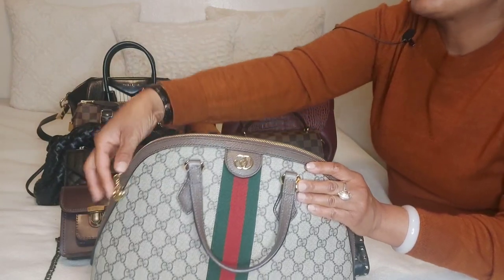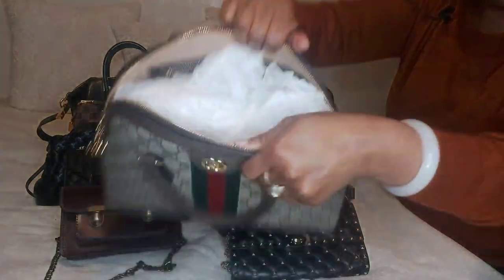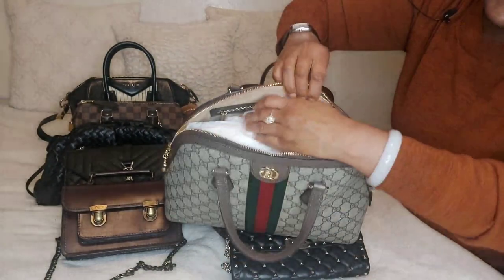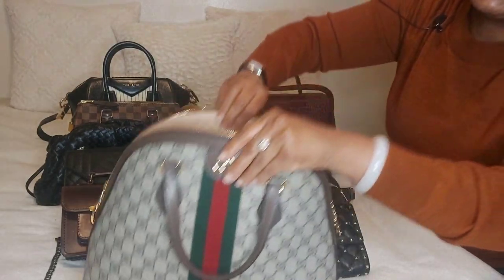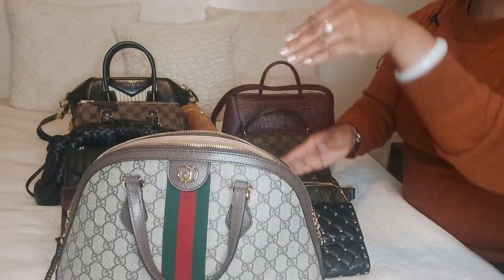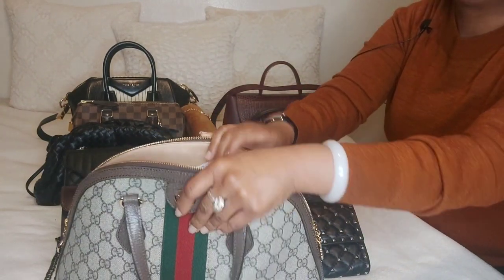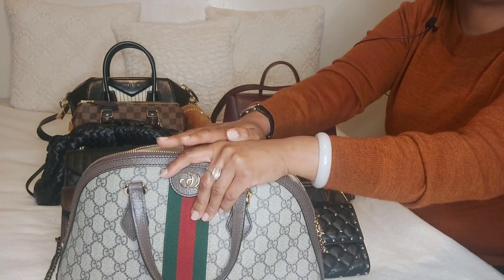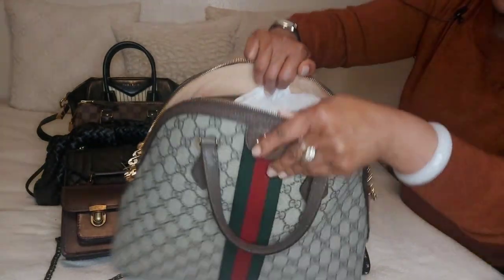The other reason I gave it a 4.5 is because of the inside — it has that microfiber lining, kind of like a suede material. So you have to be very careful what you put in here. I usually put everything in a pouch and place it in here. I'm very careful about what goes inside — lipstick, any chapstick, lotions, hand sanitizer, sunscreen, any water as well. I'm very careful on the inside.